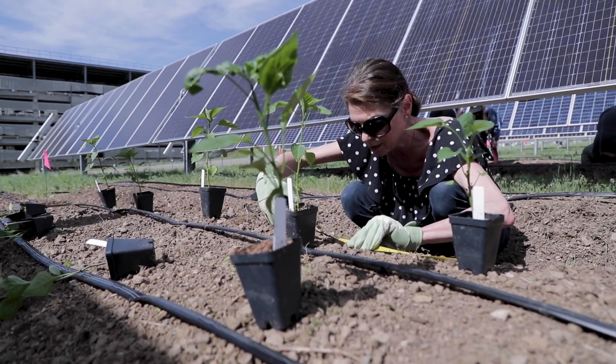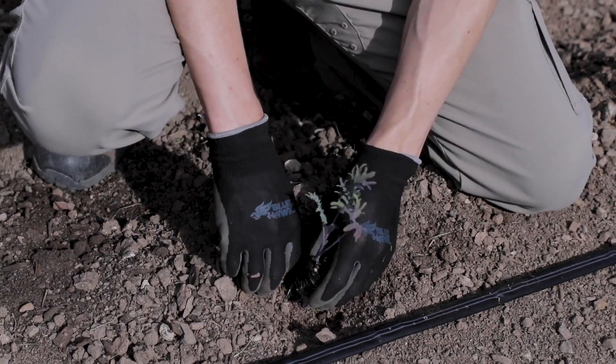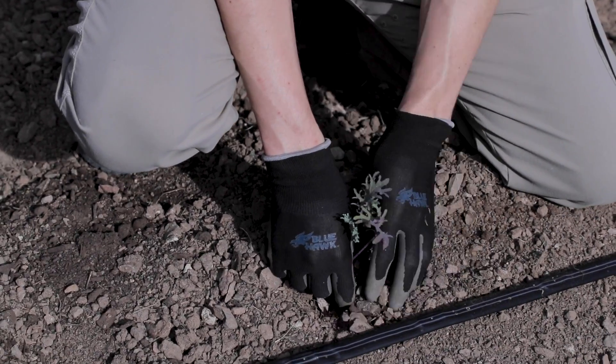Here we're exploring agrivoltaics, which is combining solar energy with agriculture. Agriculture can be vegetable production, it can be pollinator habitat,